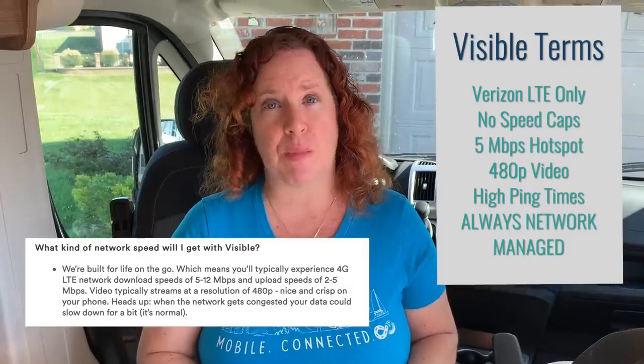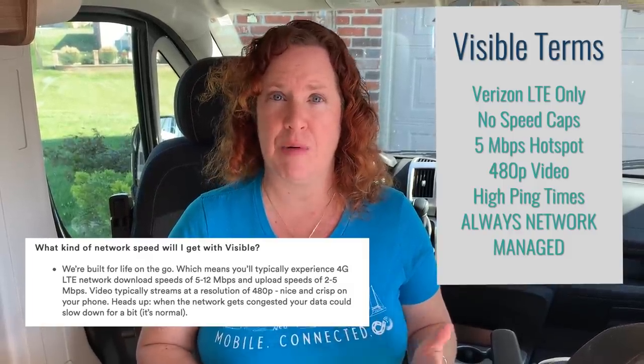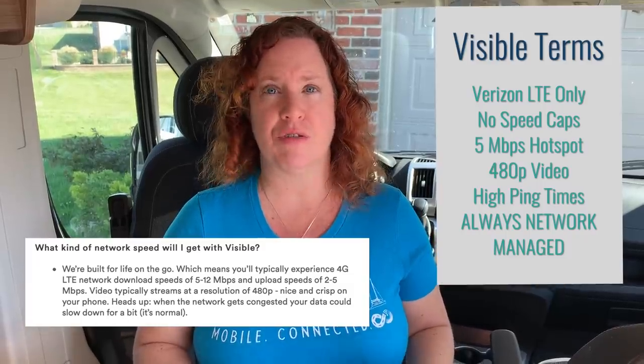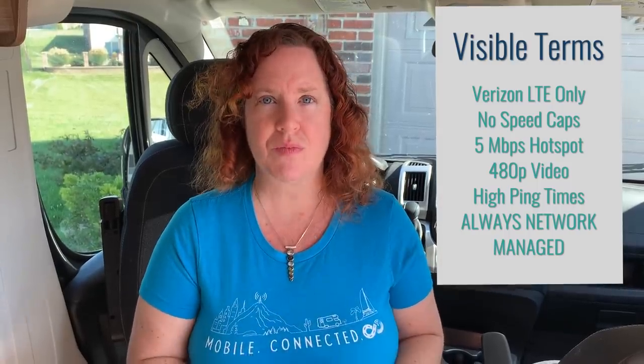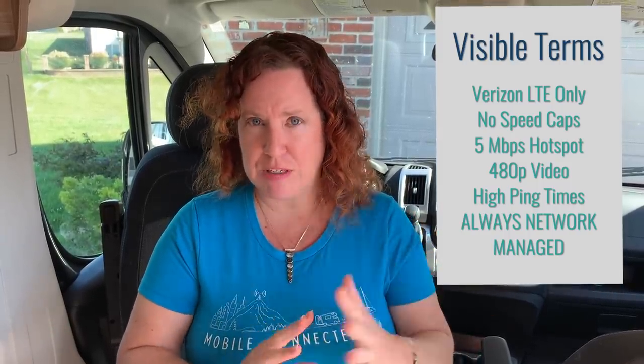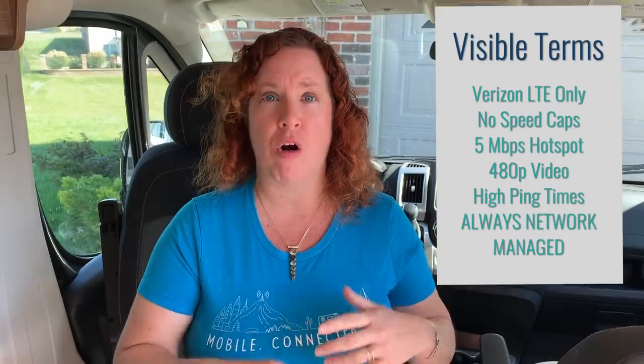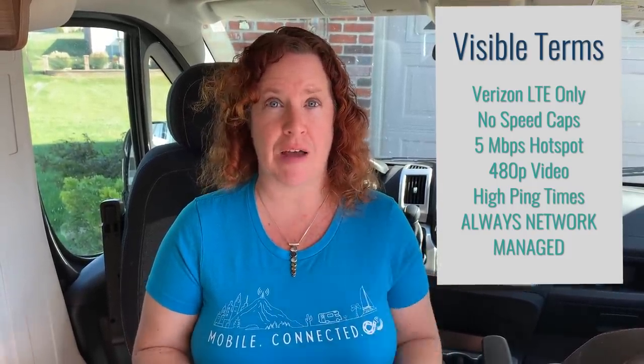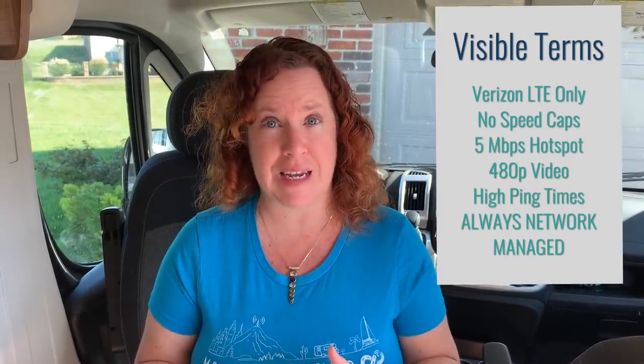Video is supposed to be throttled to 480p resolution — that's DVD quality. If you're used to higher resolution video streaming like Netflix, Hulu, or YouTube, you need to be aware that in their terms of service, video is throttled to DVD quality. The service also goes through their own nodes, which means you're going to have higher ping times. We'll explain what that means and what actual results you might expect to see.